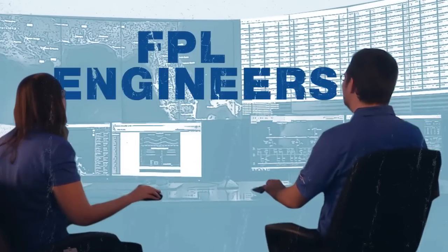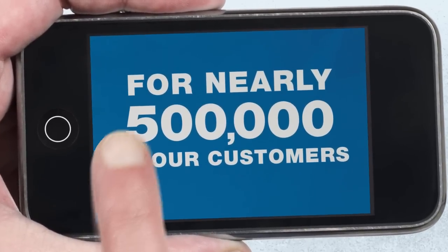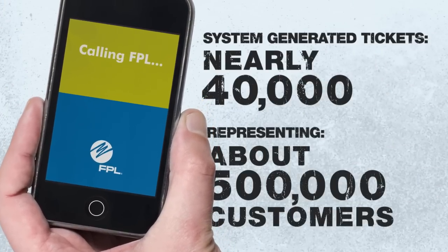FPL engineers are using new tools that detect outages faster than you can say smartphone. For nearly half a million of our customers, we were on our way to fix the problem before they called us. We already know and we're on top of it.